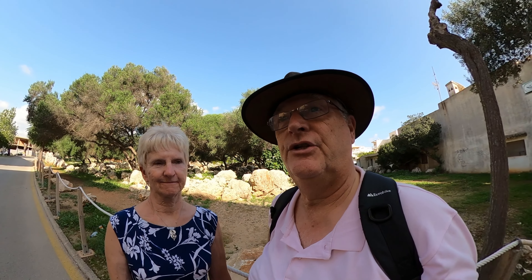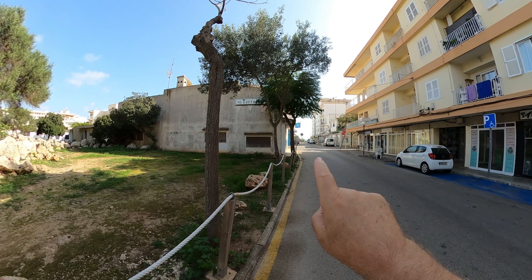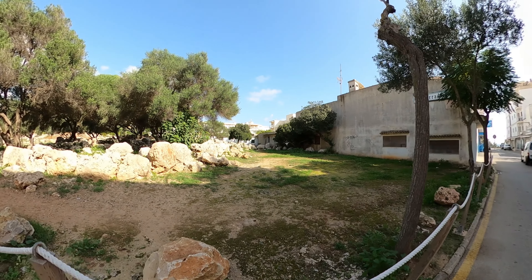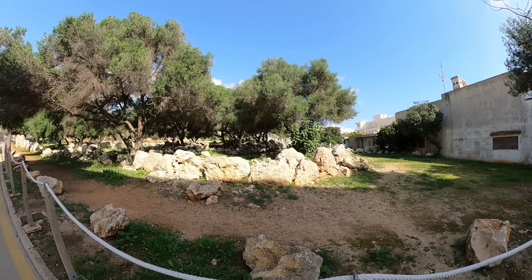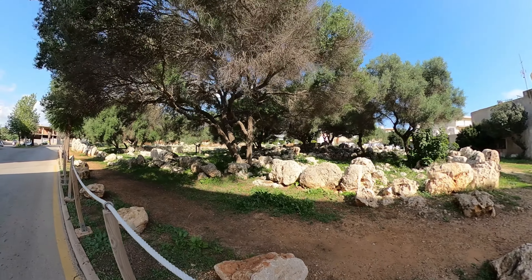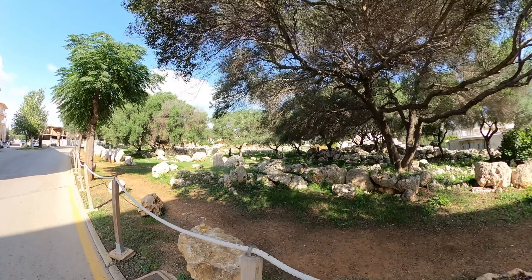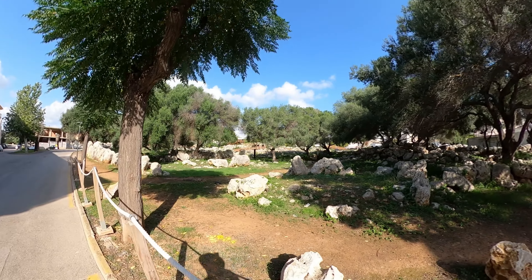We've had a nice little walk along the beach, but now we're actually looking at a little bit of history, a bit of culture. The promenade where we've been walking is just 100 metres in that direction. And if you walk up this little road here, you start to see a pile of stones. These stones have been here for 3,000 years. This is an ancient, ancient site, right here in Ciliot.